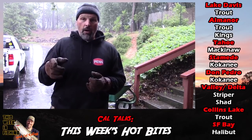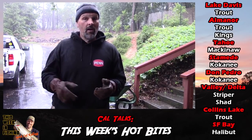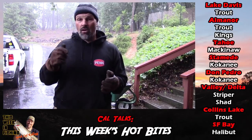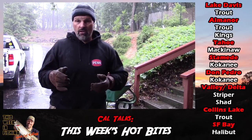I got some pictures from Englebright this week — very good rainbow trout fishing at Englebright Reservoir. Flashers behind worms will get you a limit. You can also soak inflated worms off the bank, and that'll get you a limit too. So that's very good.